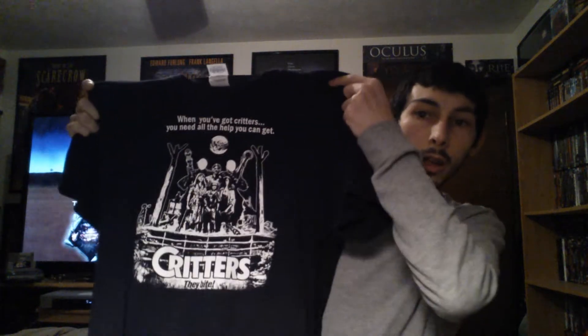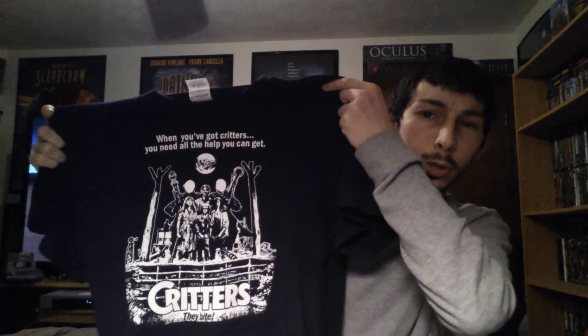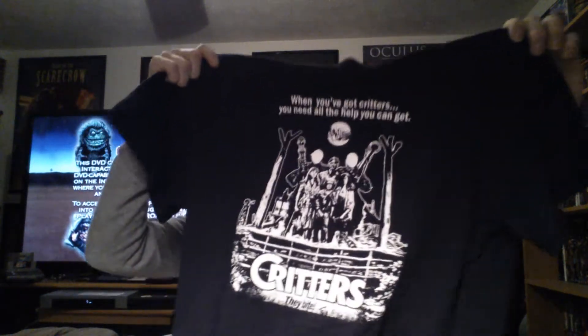We have the B poster for the first Critters movie — it's like a different kind of poster with the family on the stairs and it says 'Critters, they bite.' This one was done through Fast Custom Shirts. You can go to their website, FastCustomShirts.com. There are different kinds on there; this just happens to be the one I liked most and you can get that one from them as well.